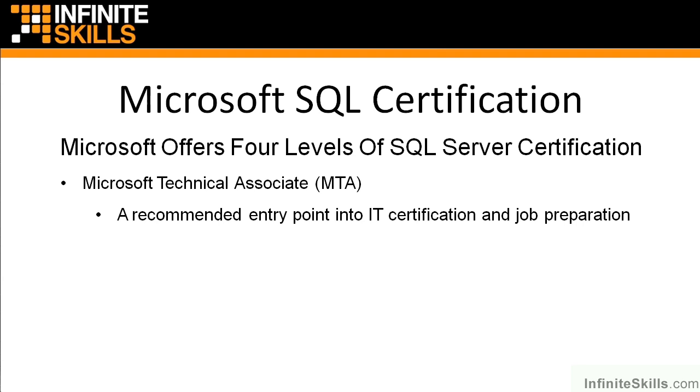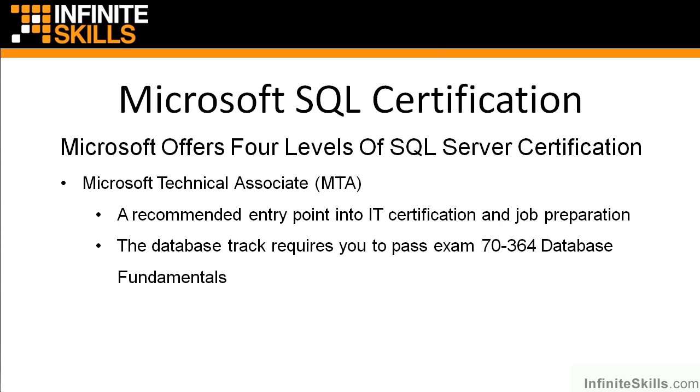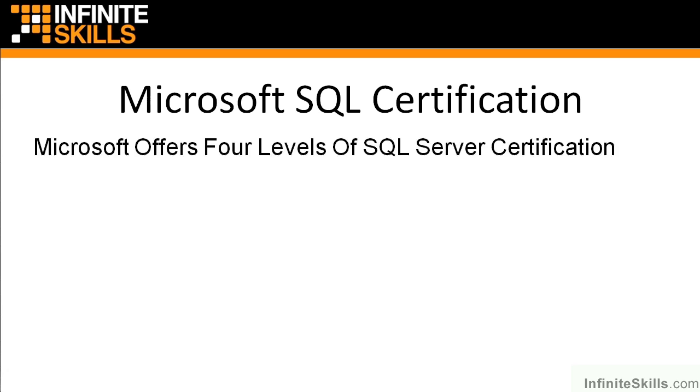The MTA is what Microsoft recommends as an entry point into IT certification and job preparation in the IT industry. The database track of the MTA requires you to pass one single exam — 70-364 Database Fundamentals — and it's for the very absolutely new person to the whole idea of databases.